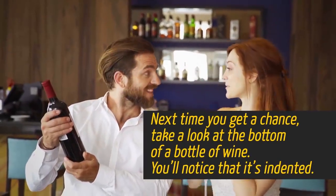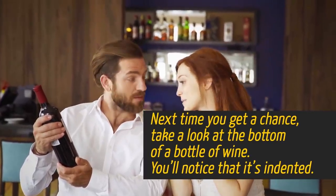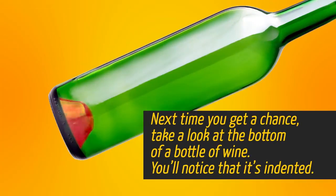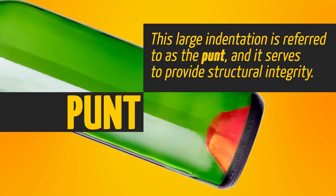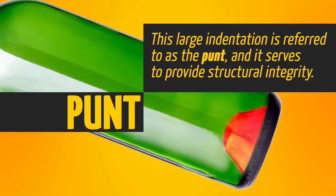Next time you get a chance, take a look at the bottom of a bottle of wine. You'll notice that it's indented. This large indentation is referred to as the punt, and it serves to provide structural integrity.